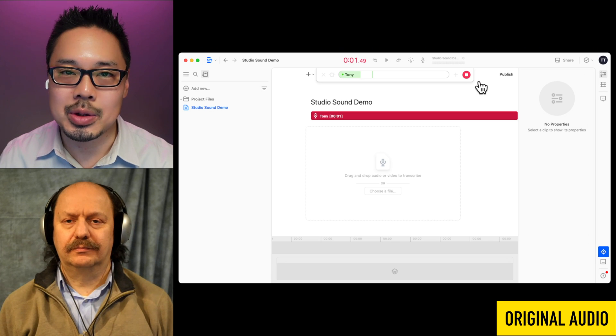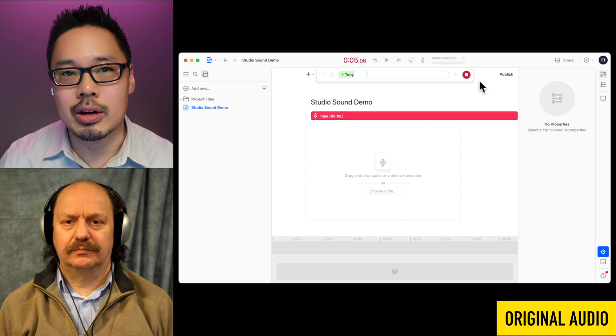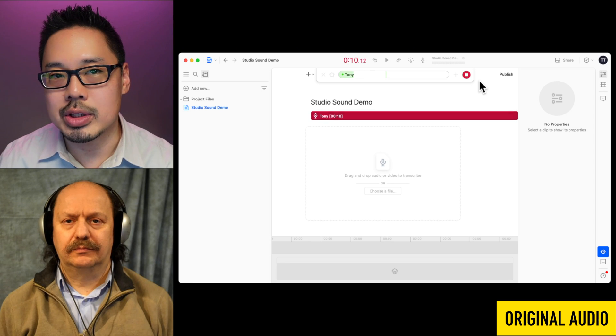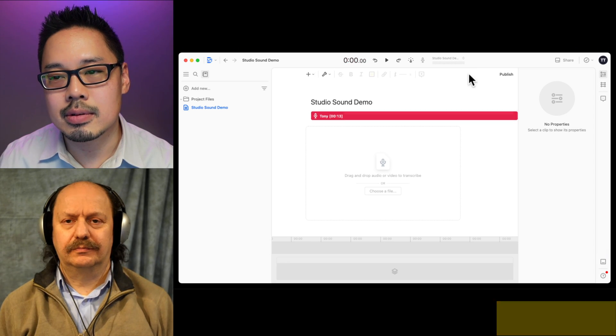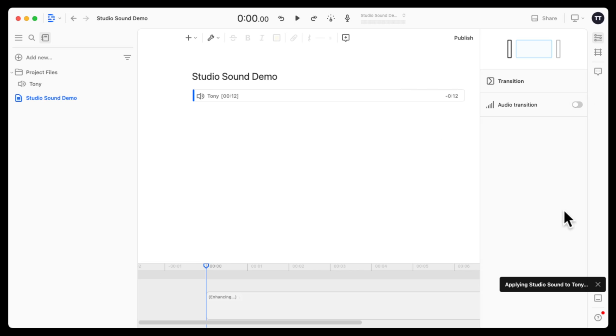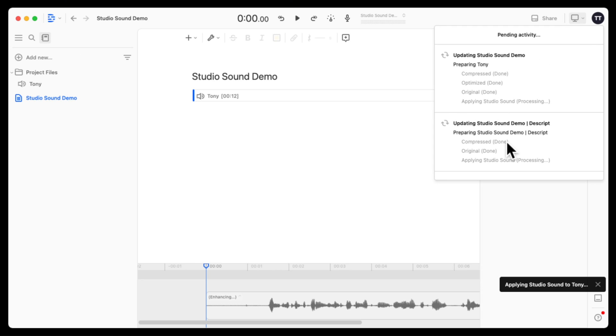Let's go ahead and record something. [Test recording: 'This is a test recording using the built-in microphone on my MacBook Air to demonstrate how Studio Sound can automatically remove echo and background noise from your recordings.'] After clicking stop, it automatically applies Studio Sound — you can see that in the lower right corner. It processes in the cloud, creates an optimized version, and applies Studio Sound. First I'll play the recording without any processing, then I'll play it again with Studio Sound enabled.